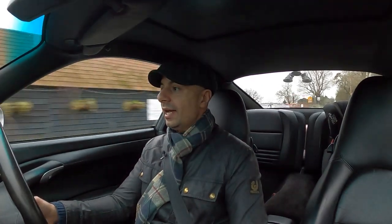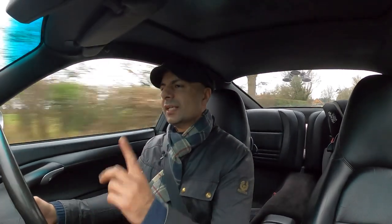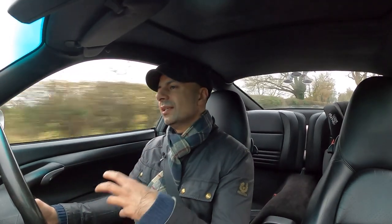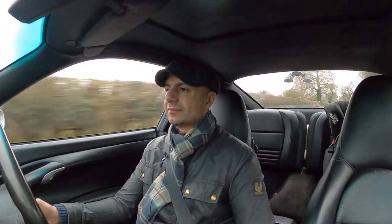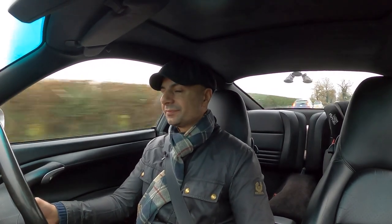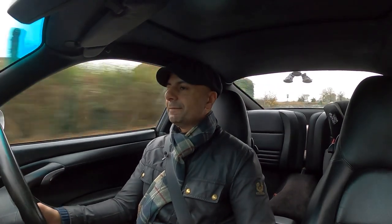It's about three o'clock and it's dreary. It was my birthday this week — went out with my wife, had fantastic food and drinks, but had a very long hangover the next day. Not ideal, but it was worth it.